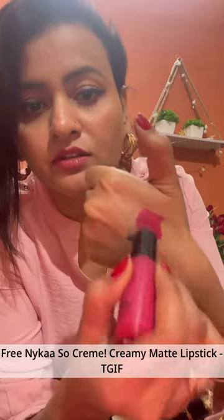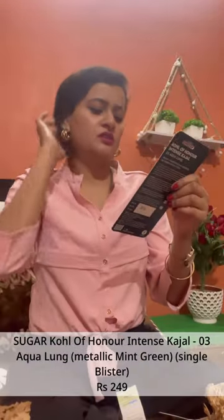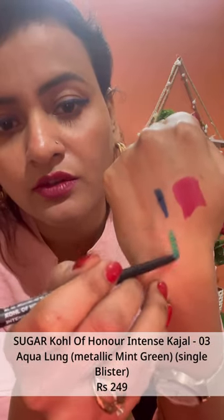This is a purple, kind of mauve shade. Next up, this is Sugar Kajal — number 3. This is a greenish kind of shade, aqua green. Oh wow, this is okay — see, this is the aqua green color.